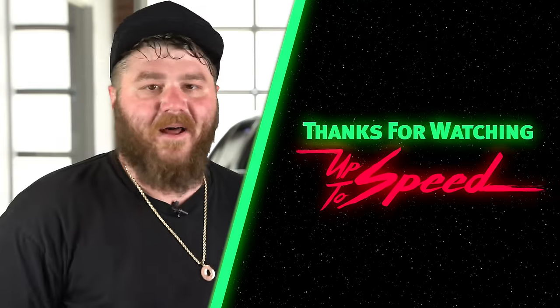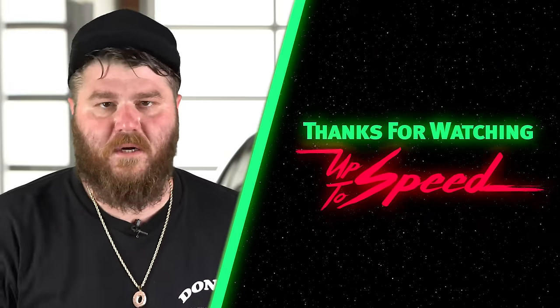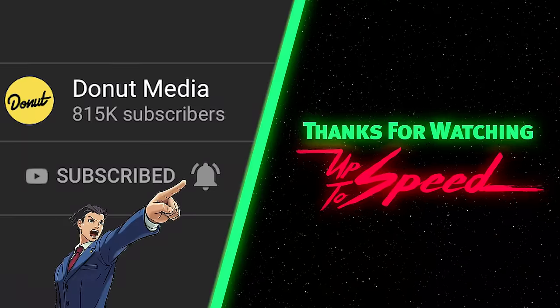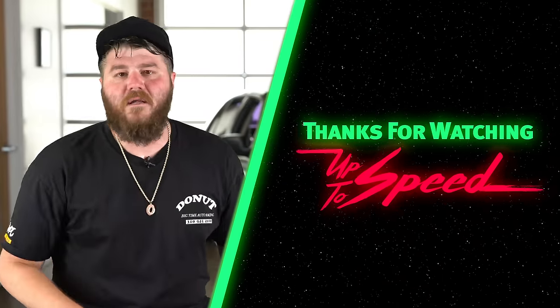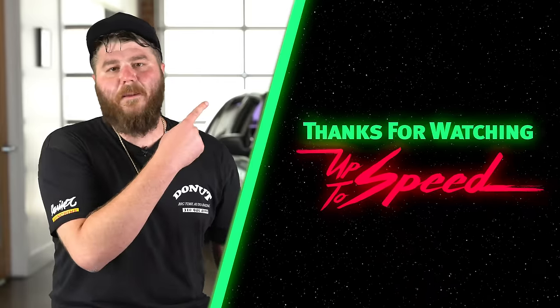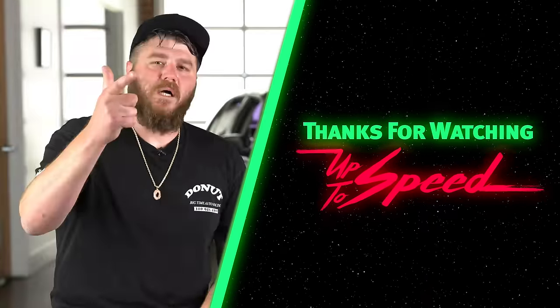We release a video just about every day, so to make sure you don't miss any, hit subscribe. If you want to double make sure, hit the notification bell. You like big V8s? Check out this episode of Up To Speed. You like Ford? You like Dodges? Watch this episode of Wheelhouse. Follow me on Instagram and Twitter at JamesPumphrey. Follow Donut at DonutMedia. I love you.